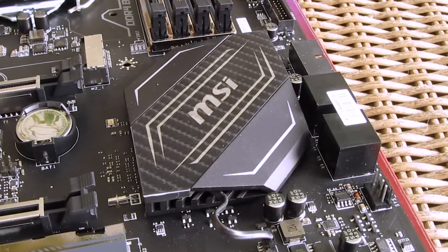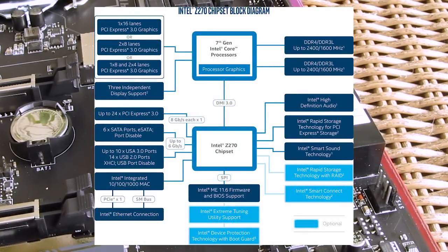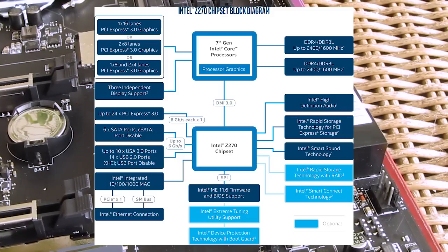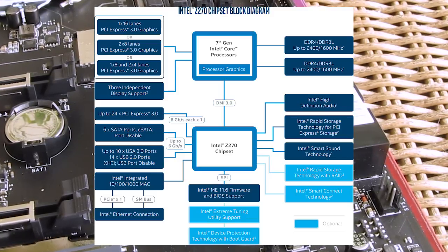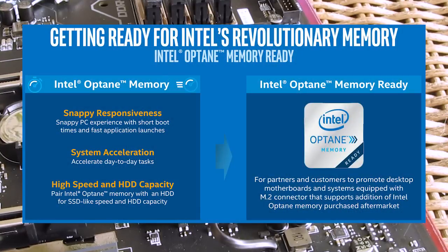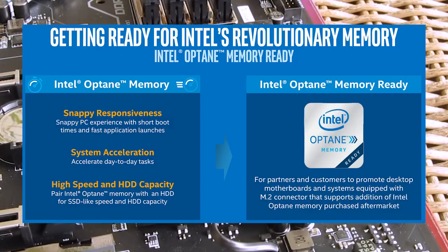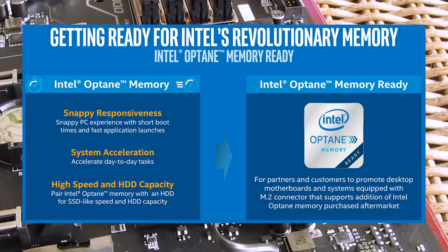Bottom line, this generation of chipsets doesn't actually bring that many new features compared to the previous generation. The most noticeable one is more PCI lanes — 24 instead of 20 — and with that we're also getting Intel Optane memory support, about which we still don't know that much, but I will definitely check it out once it finally comes out.